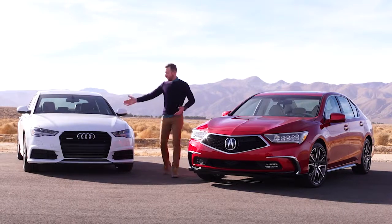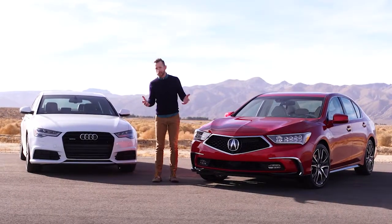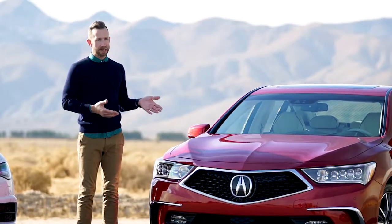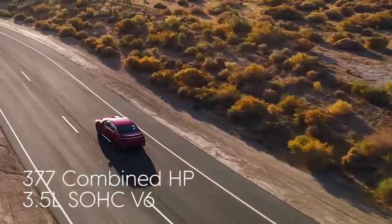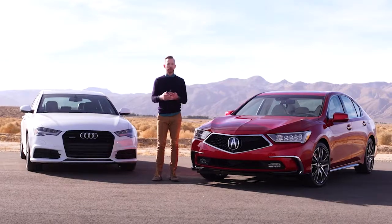All right. So the Audi drives really well, but like I said before, the outside and the inside needs a little bit of zhuzhing. When it comes to the RLX, it really stands out and that's why it deserves to be on your list. Acura has obviously gone all in when it comes to performance. You've heard what I think — now it's up to you.